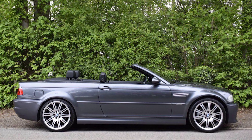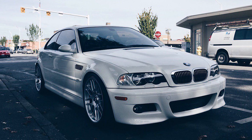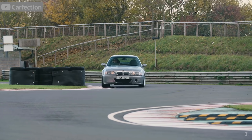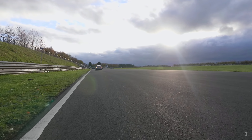I've owned almost every single generation of the M3, including two E46 M3s — an '02 convertible with the SMG and an '06 comp package M3, Alpine white, black interior, six-speed manual, which was ideal. But there was one car never brought to the USA that was just a little bit better than every other one: the CSL, standing for Coupe Sport Lightweight. A car that looks great from any angle, with many of the body parts replaced by carbon fiber, and that iconic single-grille front bumper.